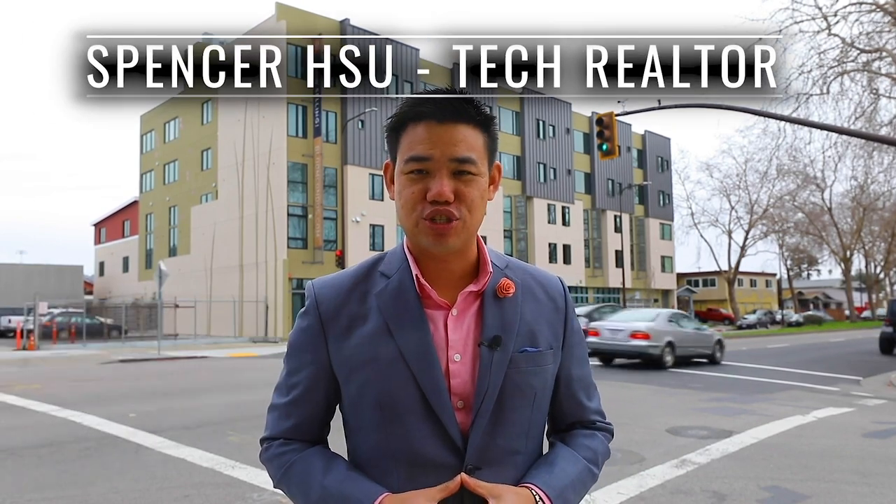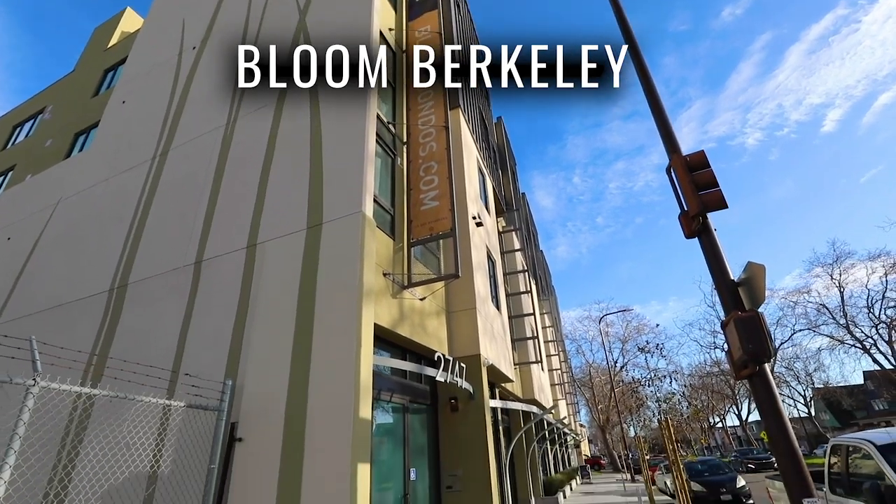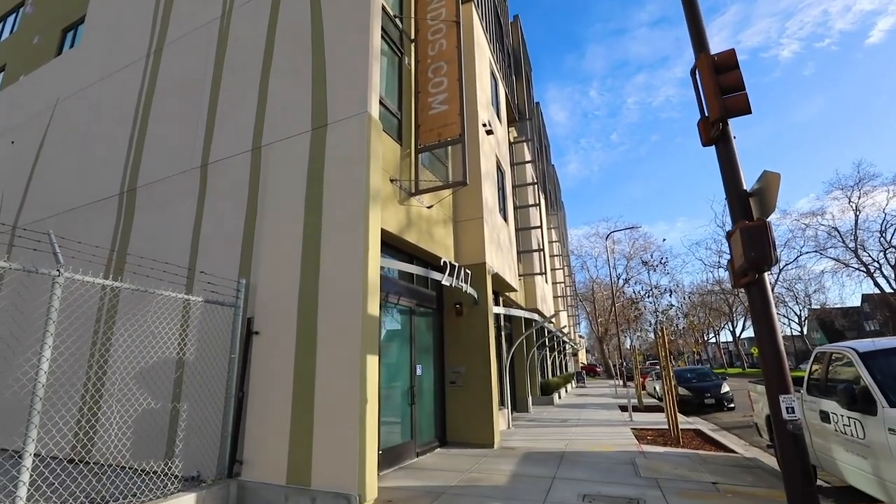Hey everyone, welcome back to my channel. If you are new here, my name is Spencer Sue, the tech realtor of the Bay Area, and I'm passionate about making you a smart investor in all things real estate. Today, let's step inside Bloom Berkeley to see how easy it is to find style and space in the Bay Area without breaking the bank.